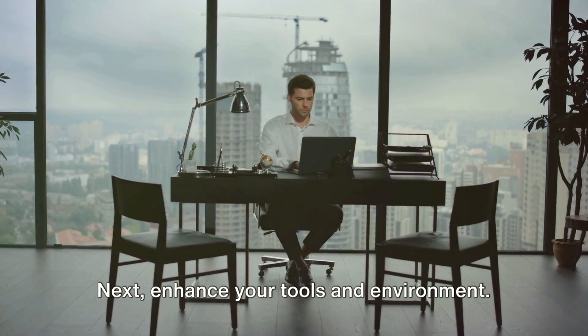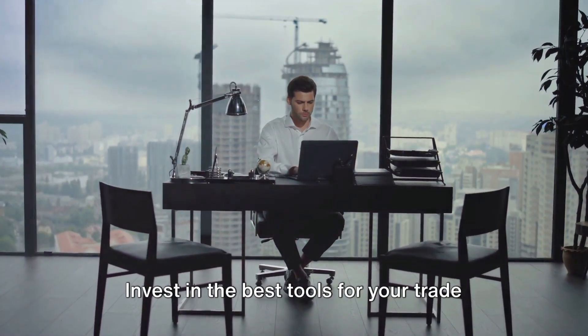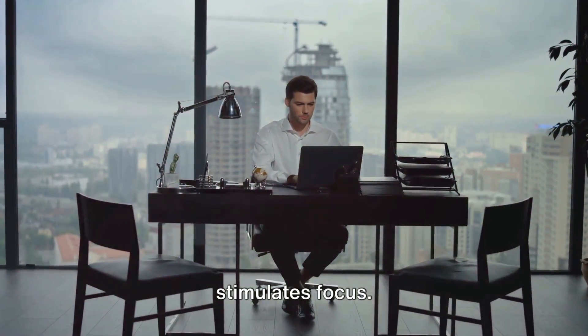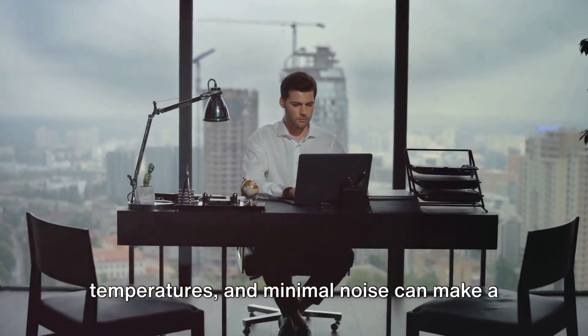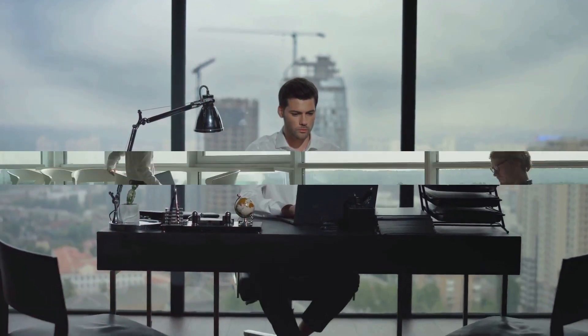Next, enhance your tools and environment. Invest in the best tools for your trade and create a work environment that stimulates focus. Optimal lighting, comfortable temperatures, and minimal noise can make a world of difference.